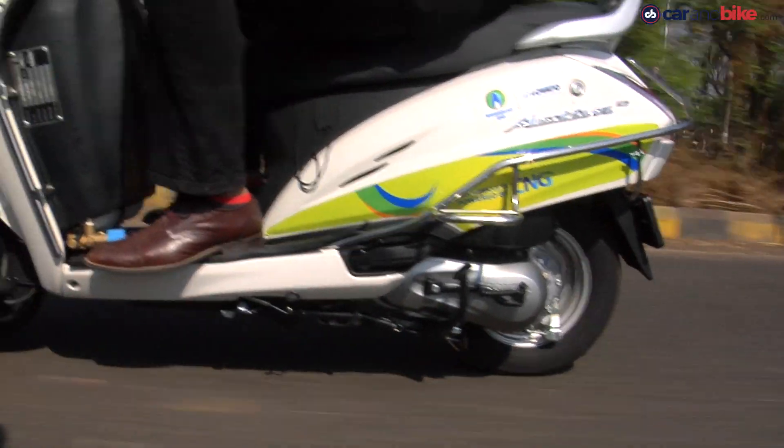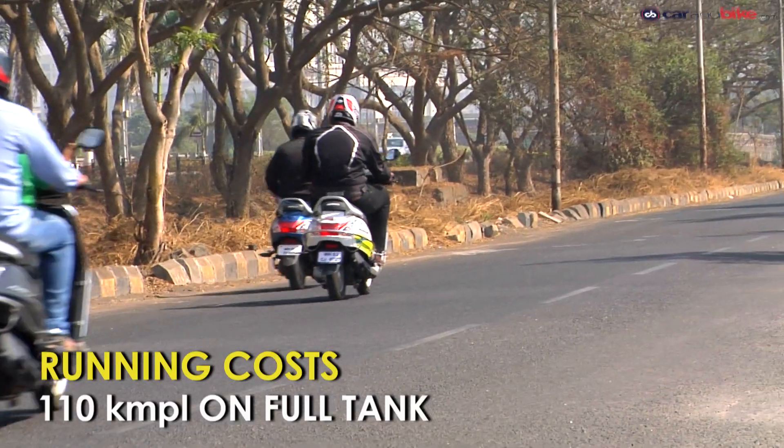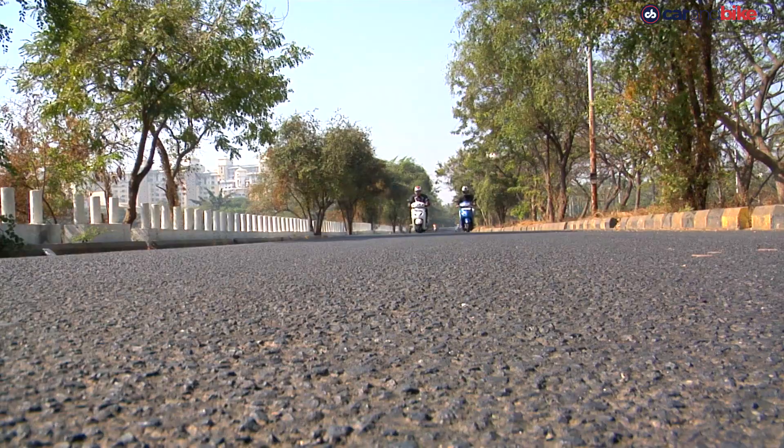With half a tank of CNG gas you manage to get a fuel efficiency figure of nearly 50 km to a litre, and that is mostly on par or better than most petrol powered scooters.